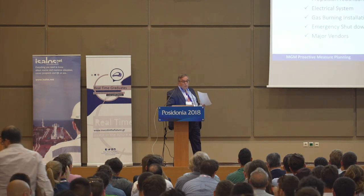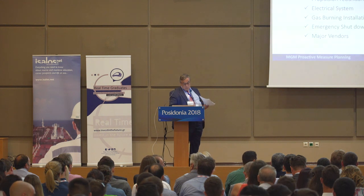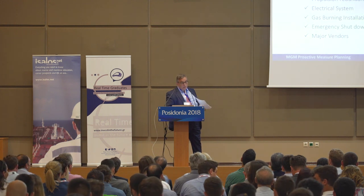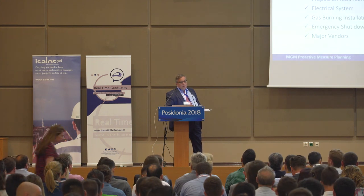The ships must be well designed. We cannot talk about preventive maintenance if a ship is not well designed. What we normally do in new buildings is we ask for a failure mode and defect analysis. This gives us the opportunity to see what can go wrong in case we have a single or a double failure. We ask the shipyards to do an FMEA for the propulsion system, for the electrical system, for the gas burning installation — we talk about LNG vessels — for the emergency shutdown system, and for the equipment that the major vendors are providing.